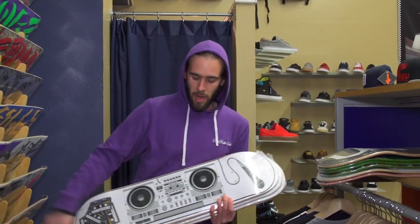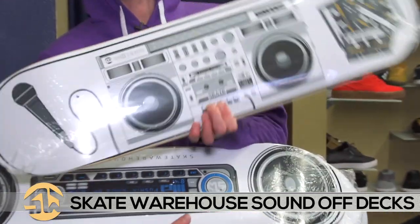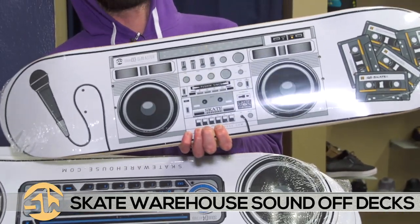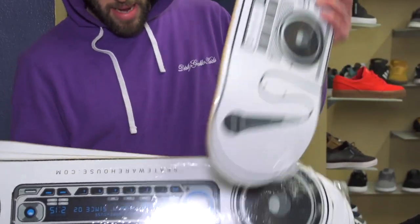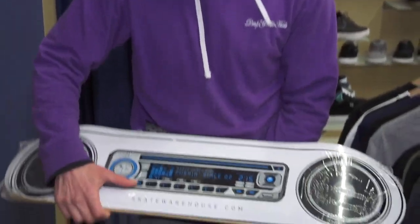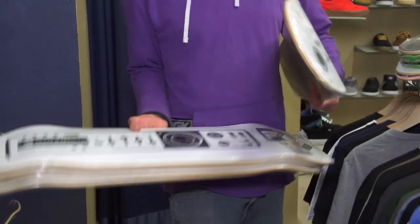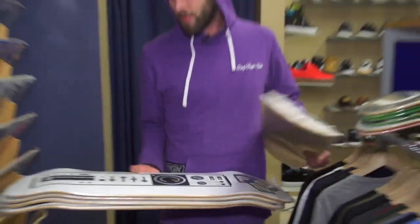Last but not least, we got this new series — the Skate Warehouse series called Sound Off. Each one is named by Jarvis himself, so that's kind of cool. Check them out — they'll be up on the website in the next couple of days. Got like an iPod, got a car radio. Pretty cool graphic.